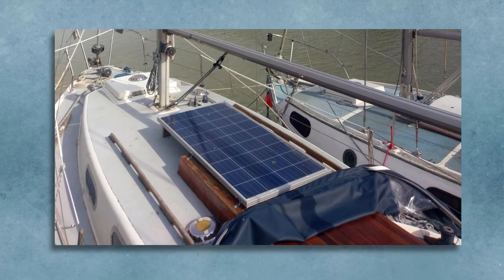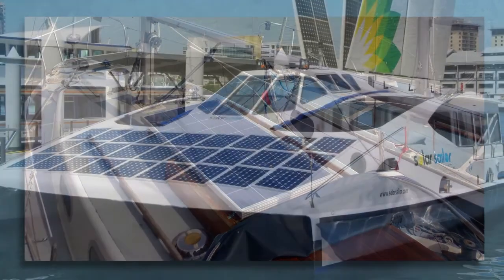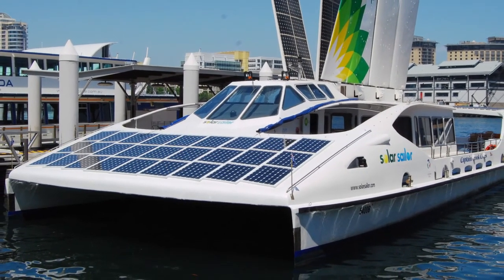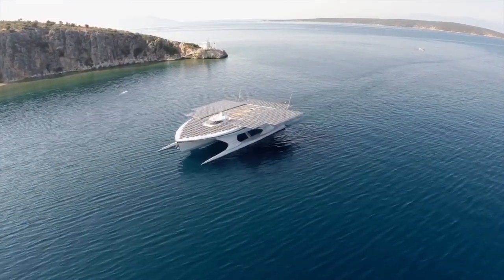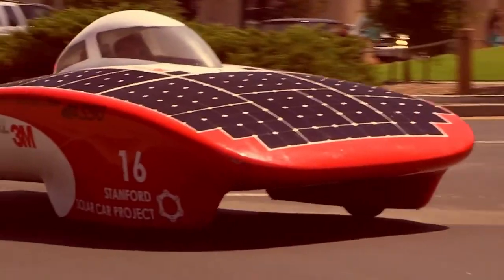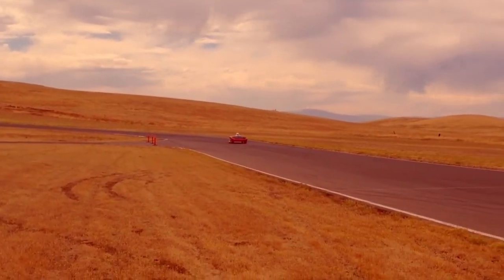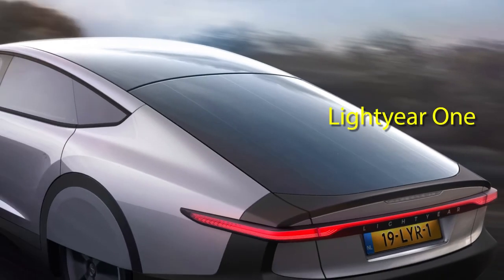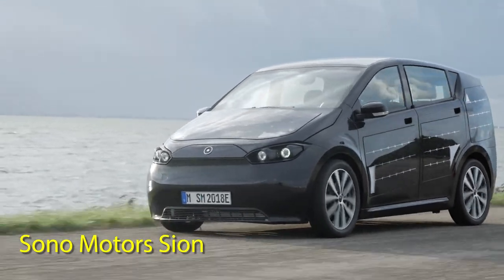Traditionally, solar cells are common on many boats, providing power for auxiliary equipment. Less common are boats covered with solar cells to provide propulsion, like the Solar Sailor Ferry in Australia and the Planet Solar Catamaran, the first solar electric vehicle to circumnavigate the globe. Single-passenger solar-powered cars have proven it's possible to power a vehicle with the sun, with many having competed in solar car races that traverse whole continents. Some commercial car makers are beginning to integrate solar cells into the body of the car to help extend its range.